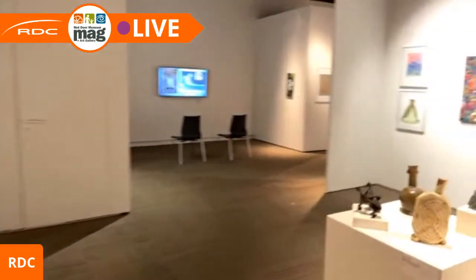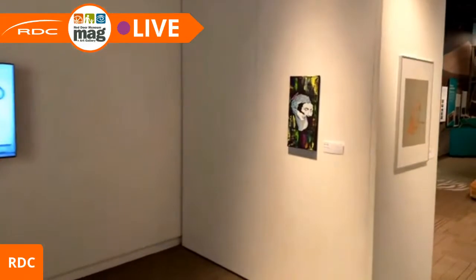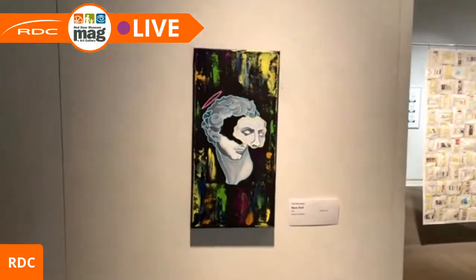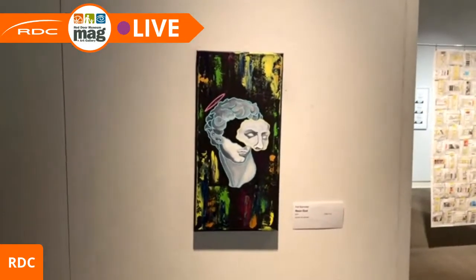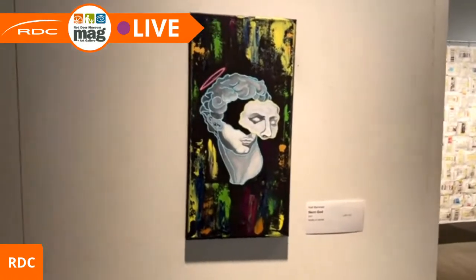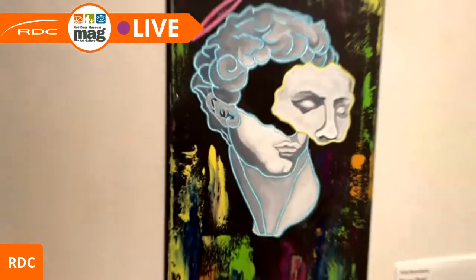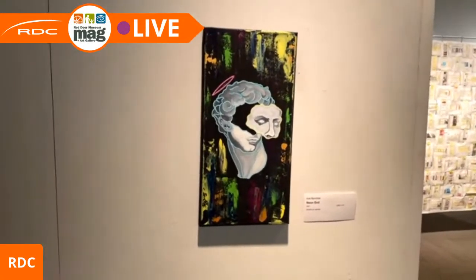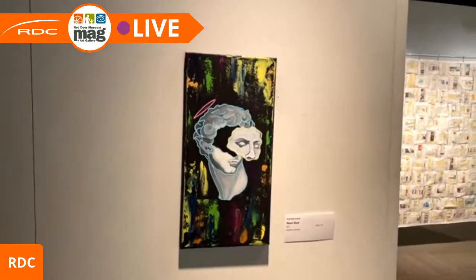Thank you everyone for joining us and watching this video. It's unfortunate that timing didn't allow everyone to come in and see the work the way we would have liked, but there will be a couple more videos going out tomorrow to celebrate the end of the exhibition, focusing on pieces we didn't get to cover today — one more by Marnie Blair and one more by myself. I'll end on this piece by Kat Bannister called 'Neon God,' an acrylic on canvas. You can see the brush work in the background and the detail work in the front. Thank you everyone — if you have questions, leave them in the comments. If there's a particular work you're interested in, feel free to contact us and we can put you in touch with the artist. Thanks from Red Deer College and the Red Deer Museum and Art Gallery.